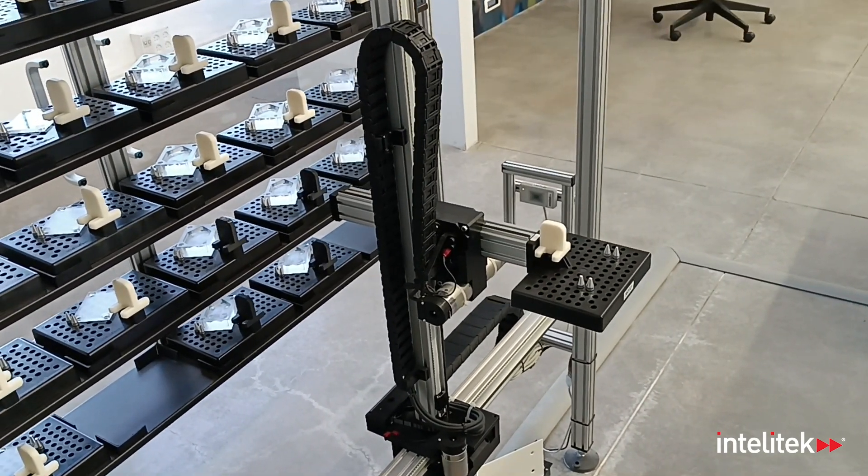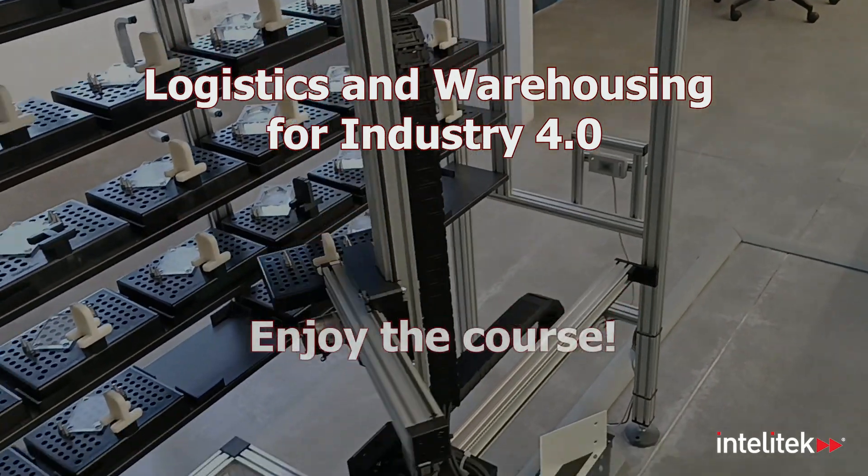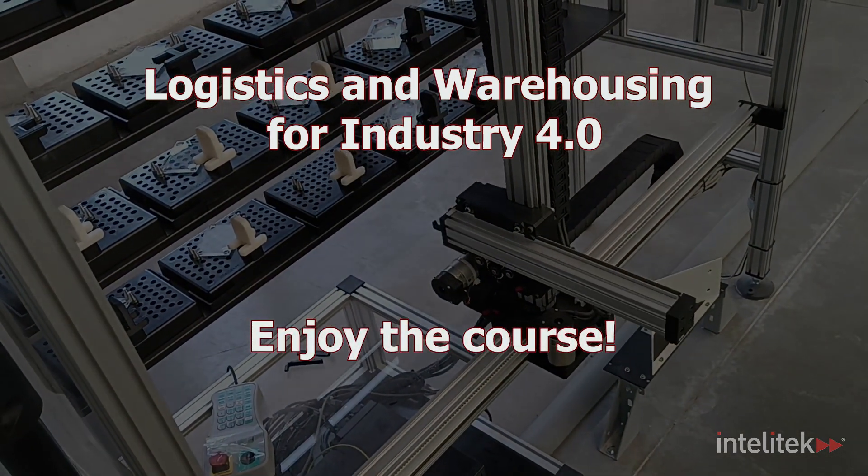Intellitech's courseware, Smart Logistics System, and OpenMES software — it's Logistics and Warehousing for Industry 4.0.